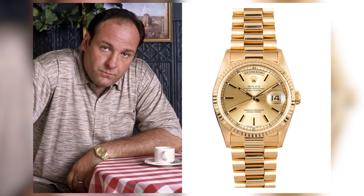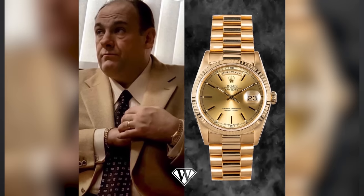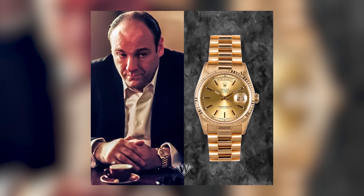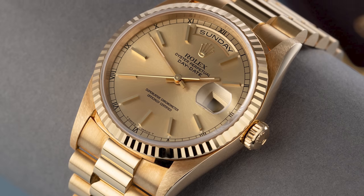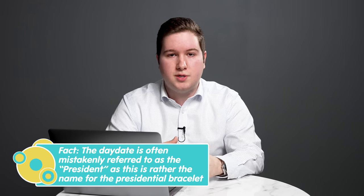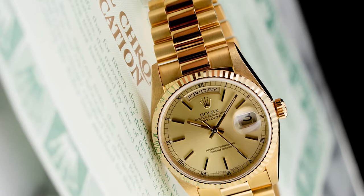The next watch is arguably the most iconic ever worn by a TV show character — the Day-Date worn by Tony Soprano in The Sopranos. To me it's perfectly fitting for his character: it's gaudy, it's a little over the top, and it screams in your face, just like Tony Soprano's character. The Day-Date is a classy, beautiful, and elegant watch in its own right, and arguably one of the most iconic in the Rolex catalog. I think it's become quite underrated, especially in the classic 36mm case size, which can be had for under $25,000 — quite a good value for an all-gold watch.